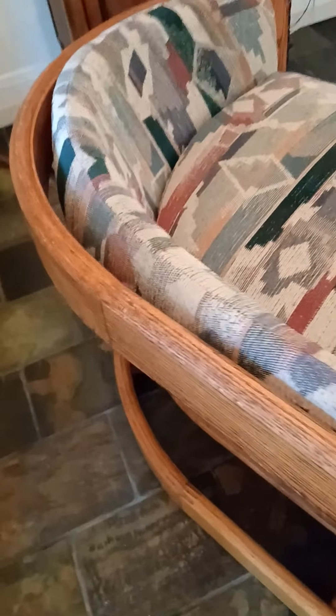It has the original cushions with it. On the top, you can see where they used dovetail connections to join the wood together. It's a medium oak color.